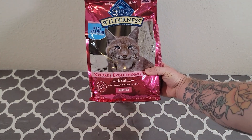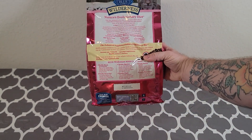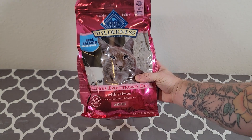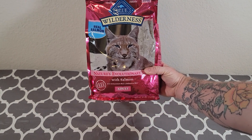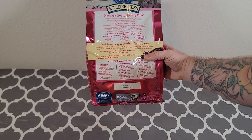We like the fact that it doesn't have a really bad cat food smell like some other cat food does. It has no corn, no wheat, no soy, no artificial flavors or preservatives. This product is grain free, so it limits the fillers that are inside the cat food, and our cats really seem to enjoy it.